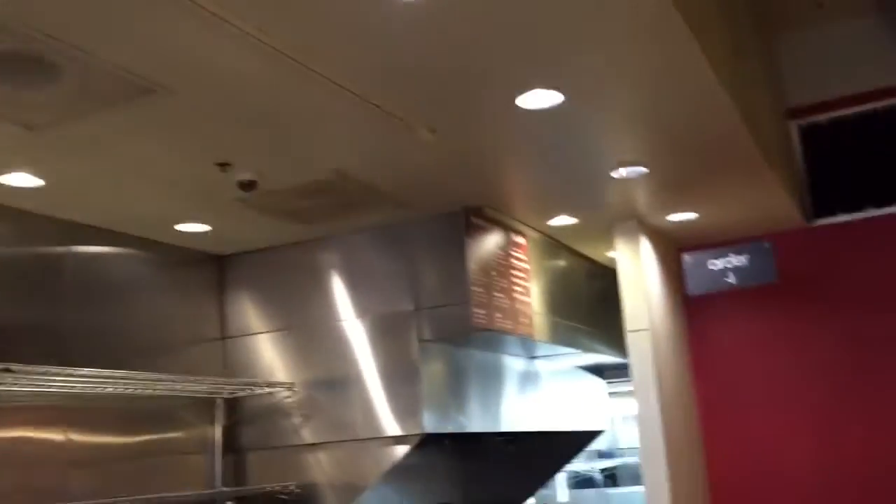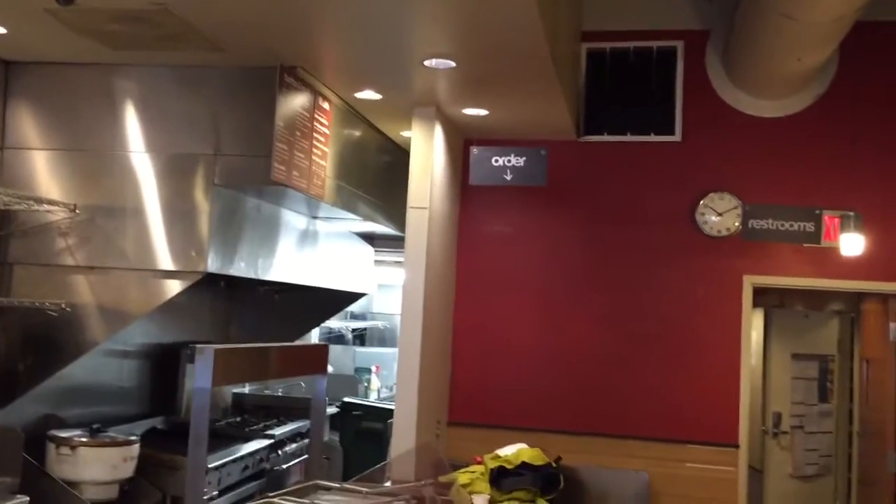These walls are disappearing, all of this stuff is coming down. Wednesday demo starts, so it'll be really fun to share that with you guys.